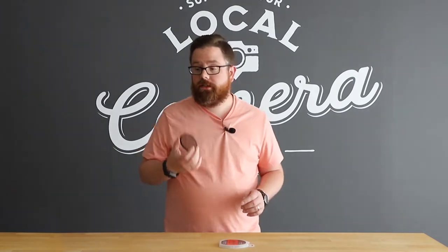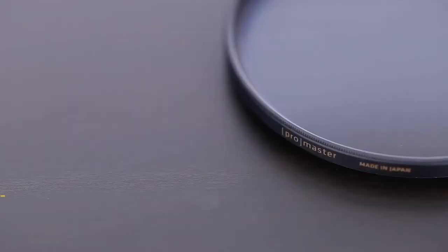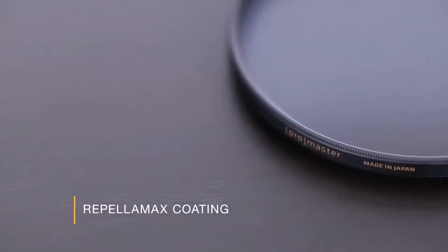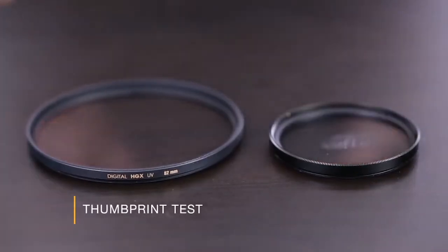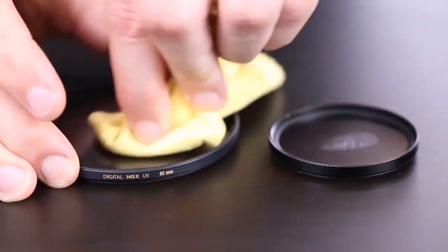My next favorite ProMaster product is our HGX Prime circular polarizer filter. It reduces reflections, increases color saturation, and has 18 layers of anti-reflective coatings. Each filter is individually ground, polished, and coated, and it has our Repel-O-Max coating, which makes it resistant to fingerprints and smudges. If you get water on it, it'll bead right off, and best of all, it's super easy to clean.